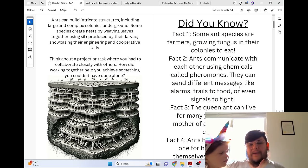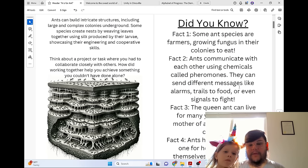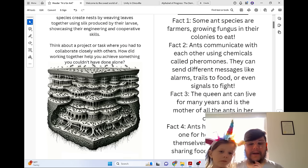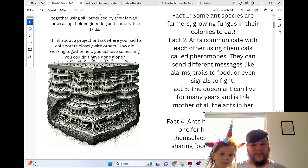Did you know? Some ant species are farmers, growing fungus in their colonies to eat. Ants communicate with each other using chemicals called pheromones. They can send different messages like alarms, trails to food, or even signals to fight. The queen ant can live for many years and is the mother of all the ants in her colony. Ants have two stomachs — one for holding food for themselves, and another for sharing food with other ants.